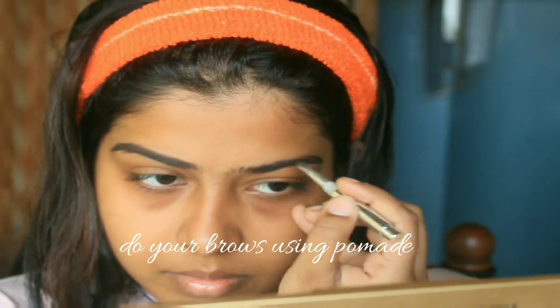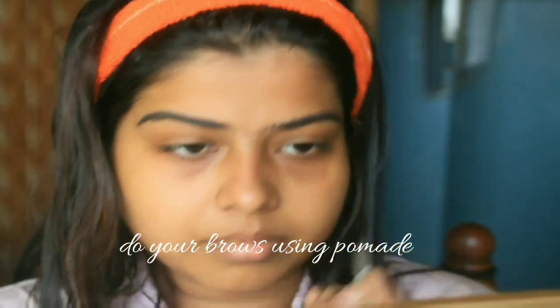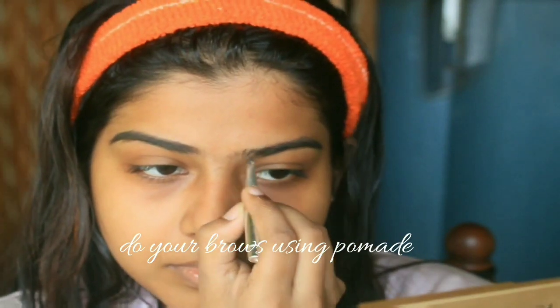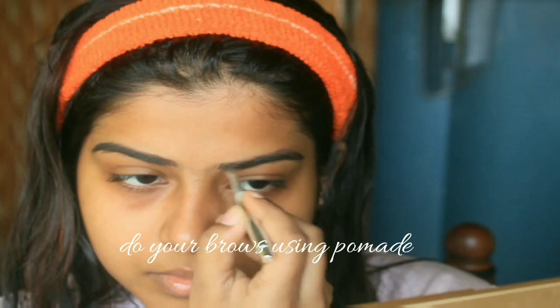You can also use a brow powder or eyeshadow to do your brows, but make sure you keep it minimal. Don't make your brows look overdramatic — that doesn't suit a corporate look. You should avoid doing loud makeup.